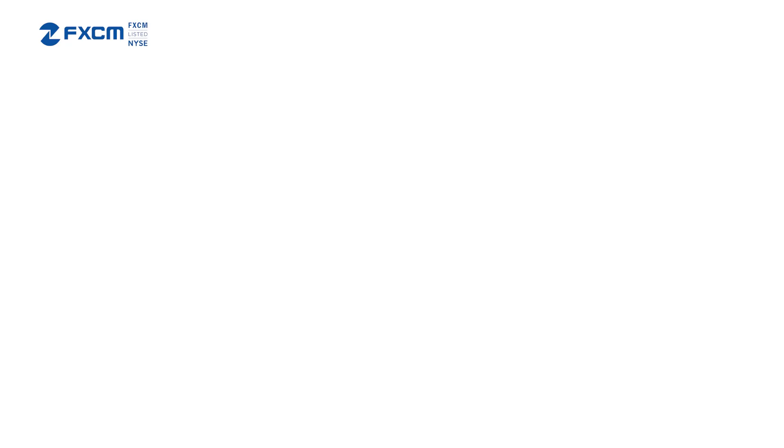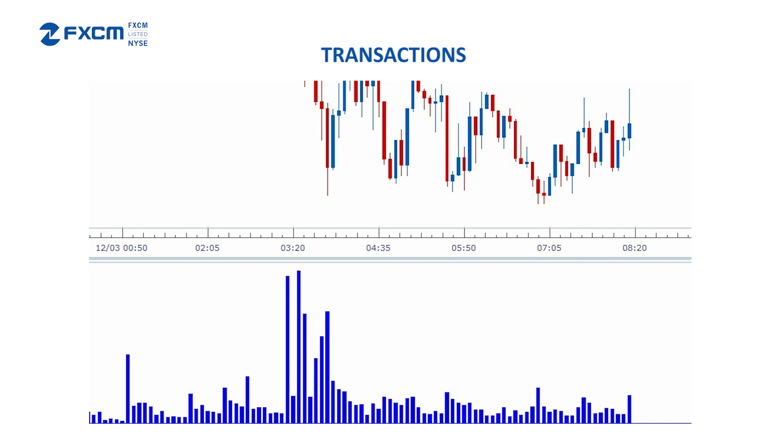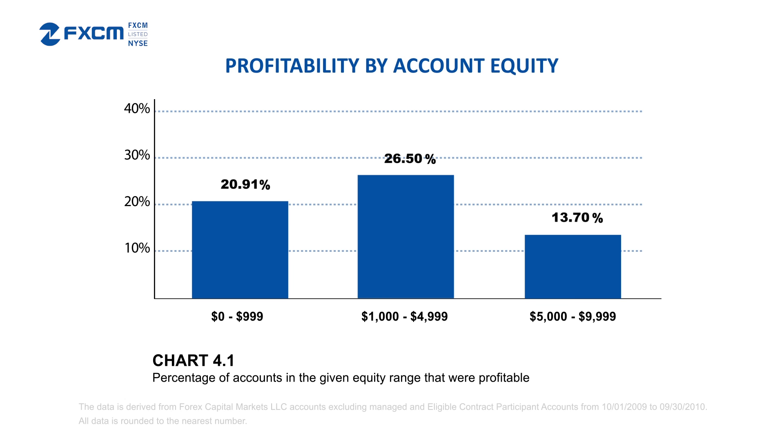We can likewise see transactions figures which help us appreciate which traders are driving the most volume. Why does this matter? A study of FXCM's clients showed that traders with larger trading equity tended to have higher profitability rates than smaller traders. Was this always true? Absolutely not. But if we see larger traders driving big volume, we might lend a move more credibility.